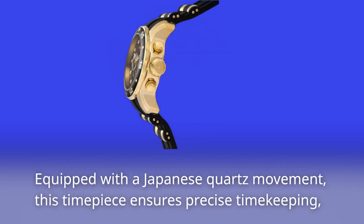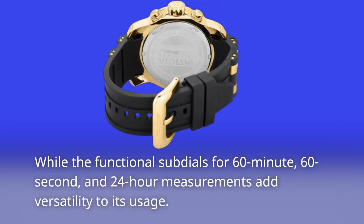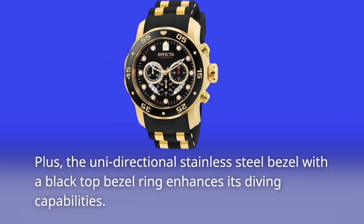Equipped with a Japanese quartz movement, this timepiece ensures precise timekeeping. The functional sub-dials for 60-minute, 60-second, and 24-hour measurements add versatility to its usage. Plus, the unidirectional stainless steel bezel with a black top bezel ring enhances its diving capabilities.